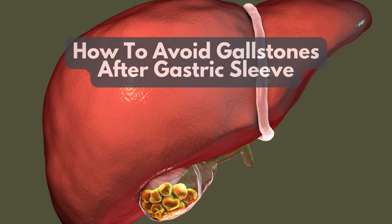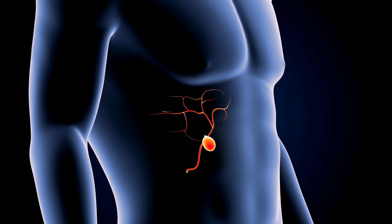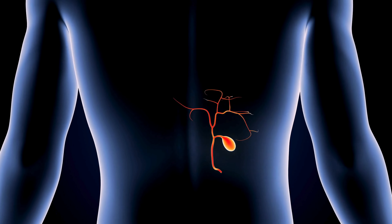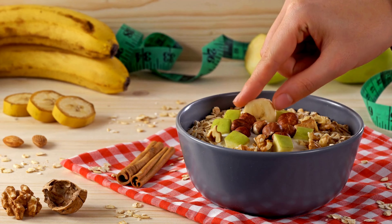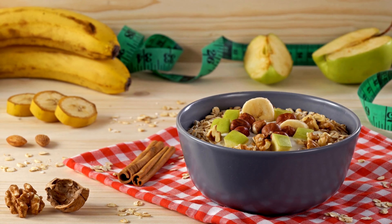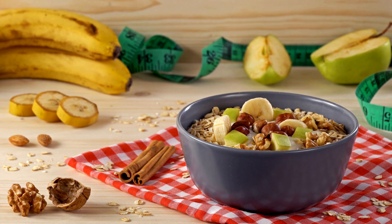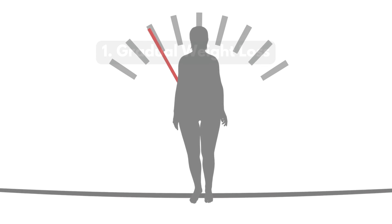How to Avoid Gallstones After Gastric Sleeve. After gastric sleeve surgery, many patients experience rapid weight loss, which can increase the risk of gallstones. These small stones form in the gallbladder and can cause discomfort or require additional medical treatment. To help you avoid gallstones, here are 10 simple tips to follow after your surgery.